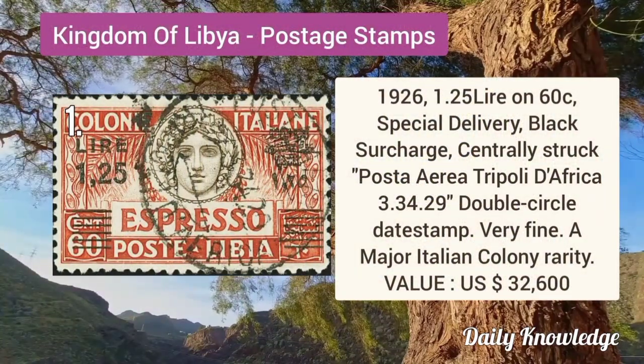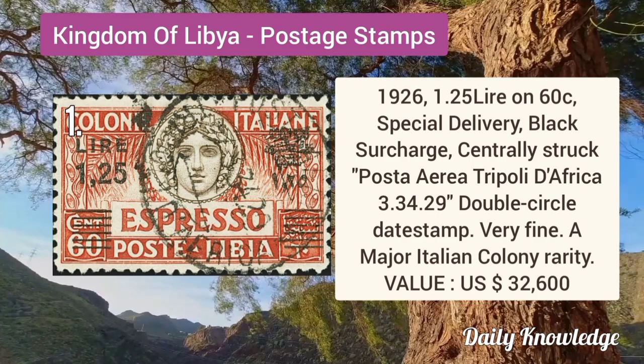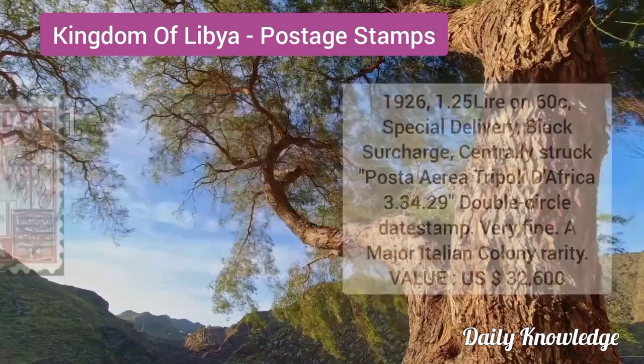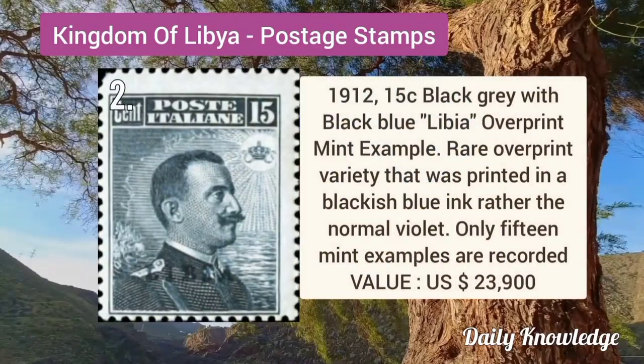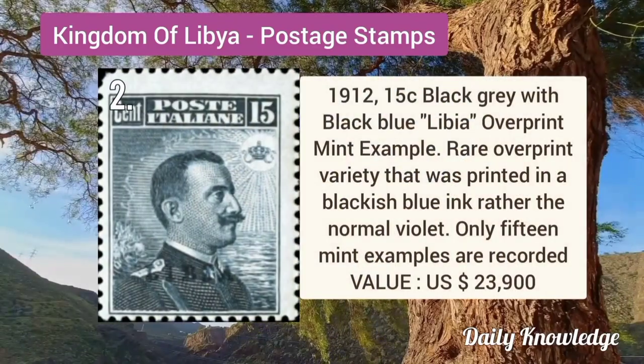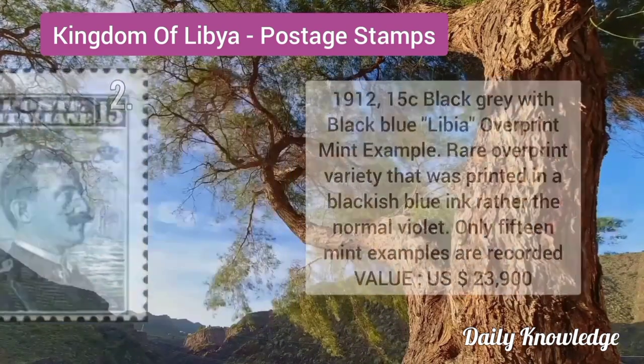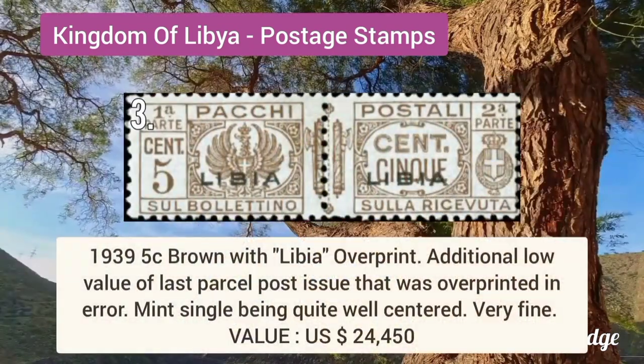The first is 1926 1.2L on 60L special delivery, black surcharge and centrally struck double circle date stamp. 1912 15C black-gray with black-blue Libya overprint. It is a mint example and only 15 mint examples are recorded.